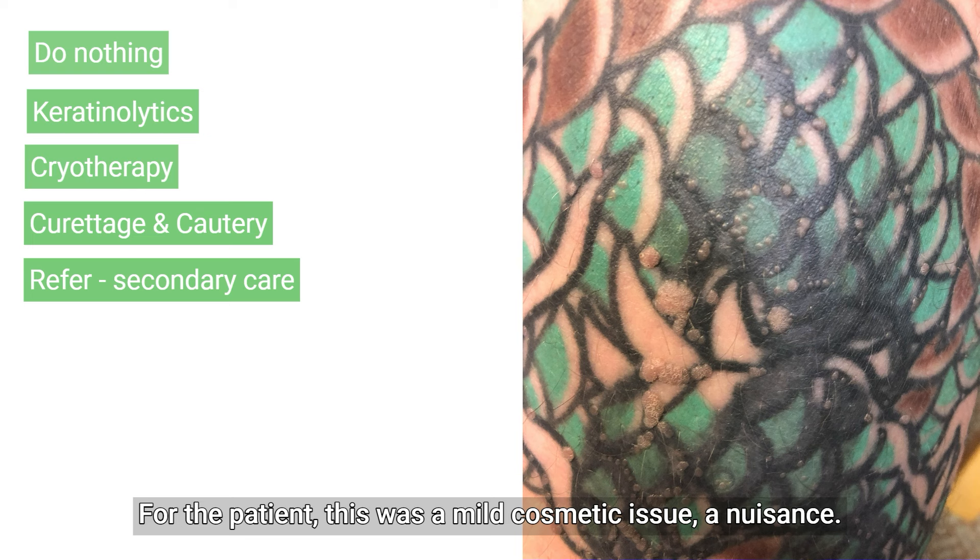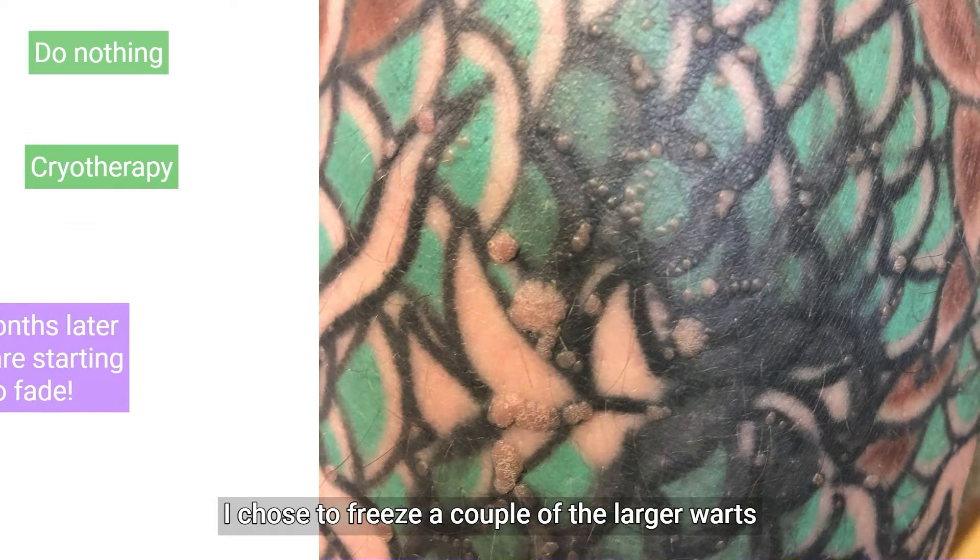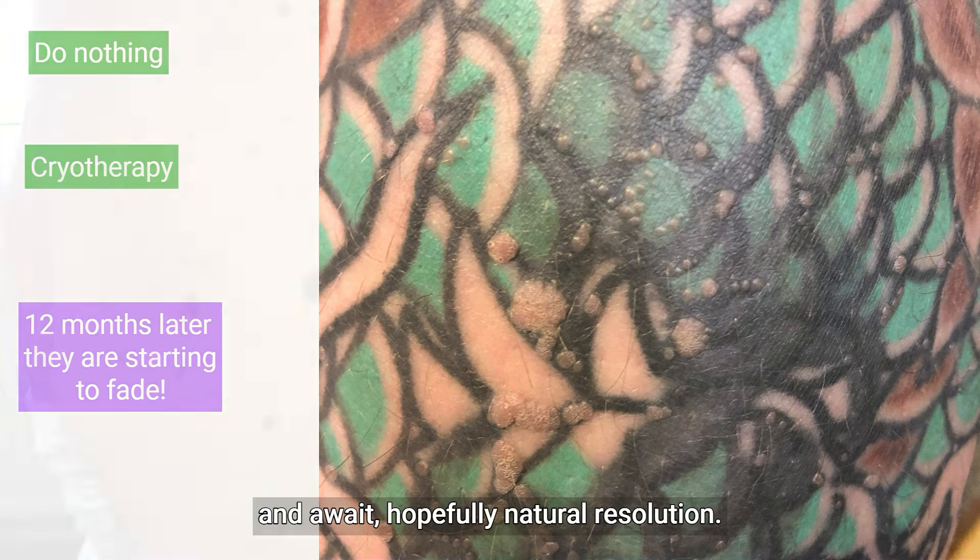For this patient it was a mild cosmetic issue, a nuisance. There was no pain or other symptoms. You could use salicylic acid — messy but possible. I chose to freeze a couple of the larger warts and await hopefully natural resolution.